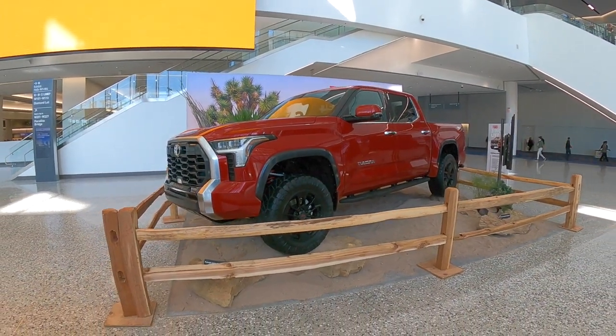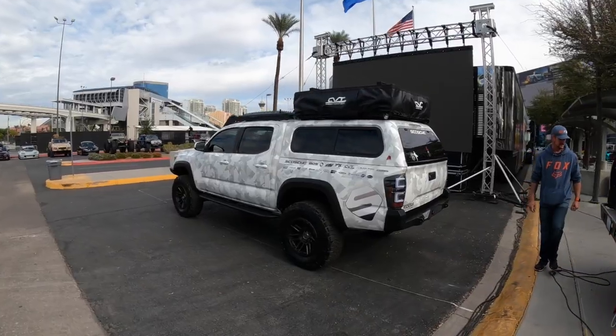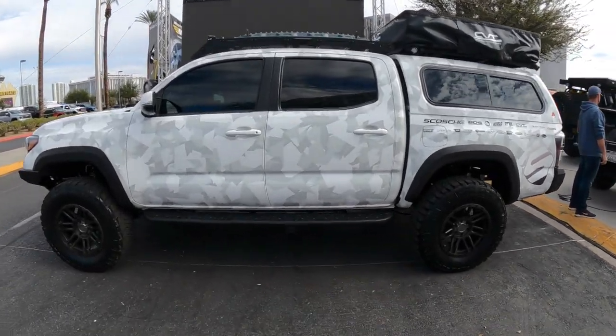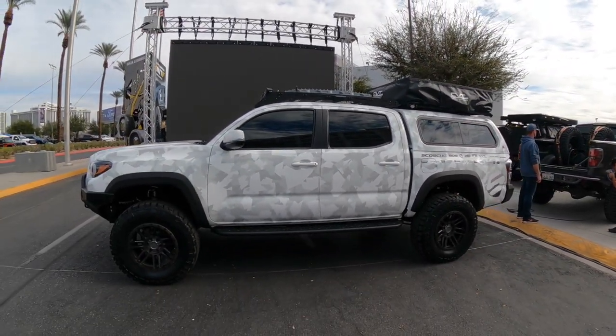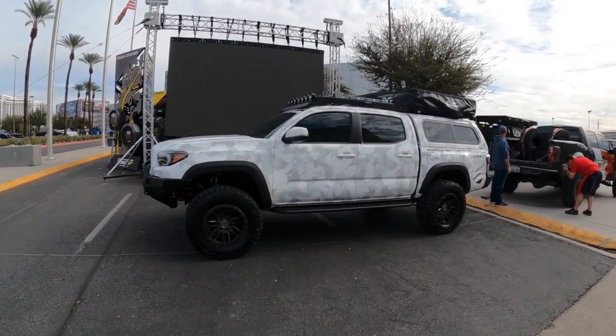That's a look at the Toyota Tundra. Over here is a nice Tacoma — you don't really see white camo very often. I like this; I can imagine driving around Tahoe in the wintertime with that winter camo. That's actually pretty cool.